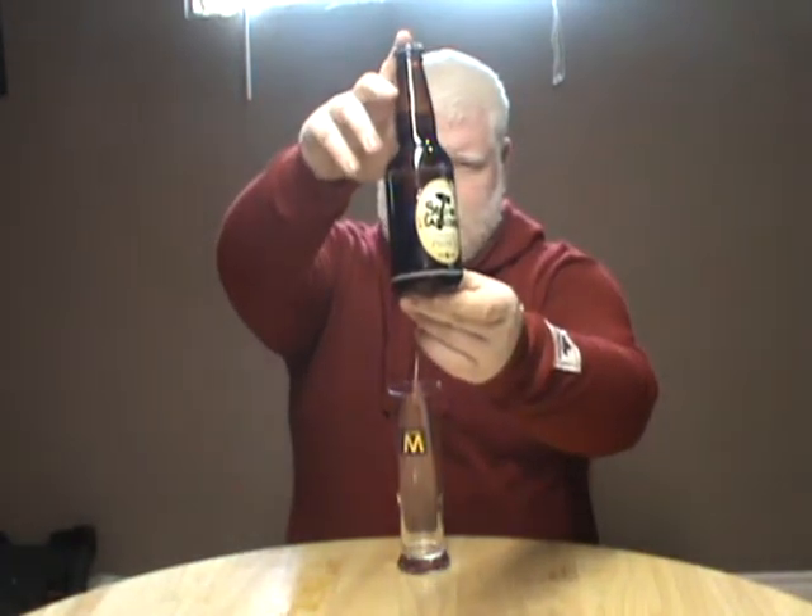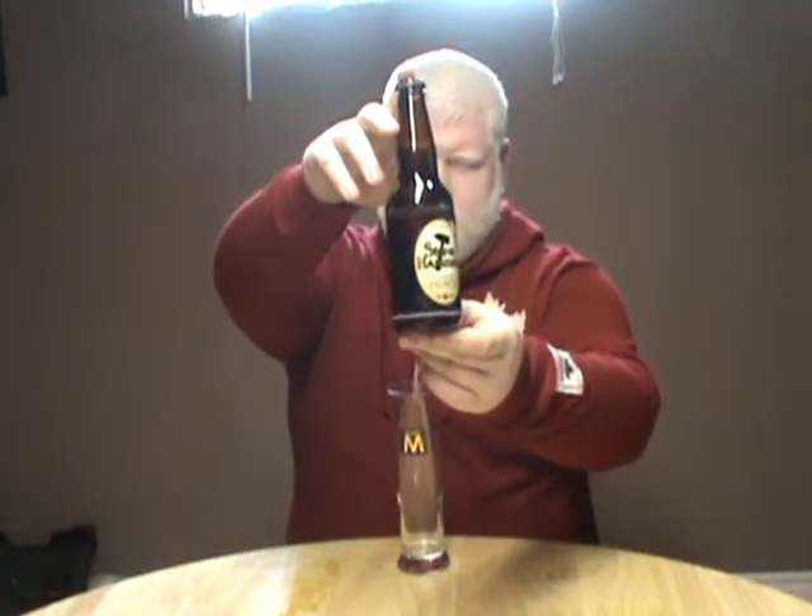Good day YouTube. Welcome to another episode of the Albino Rhino Beer Review. Today we have the Molson M glass out. We'll be drinking Stonehammer Premium Pilsner — a 5% alcohol pilsner brewed by the F&M Brewery in Guelph, Ontario, Canada.